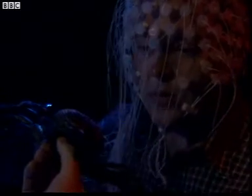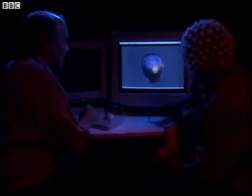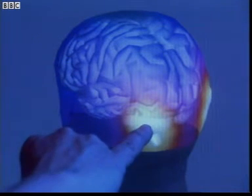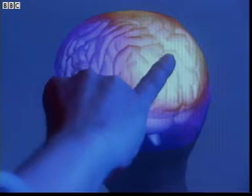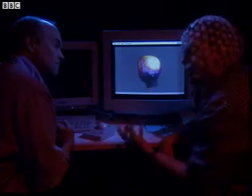Ready? Open. The pads pick up my brain's electrical activity and store it in the computer. And if I hit play — whoa. White indicates the greatest electrical activity. It starts at the back, where sight is processed. It then spreads out as the brain tries to understand what it's seeing. When it does, it sends messages to my body to react. So after the initial stimulus, all the rest of the brain kicks in to decide what to do about it.